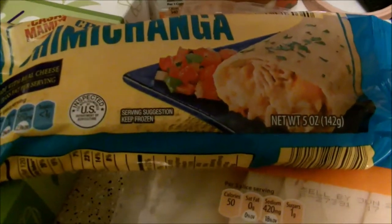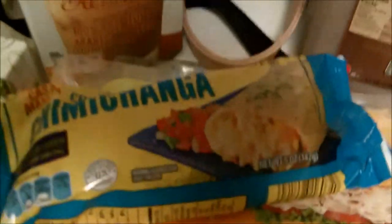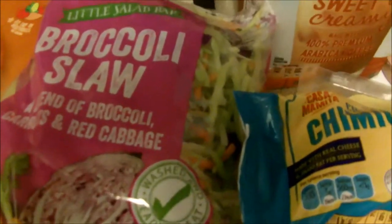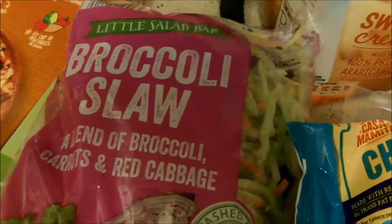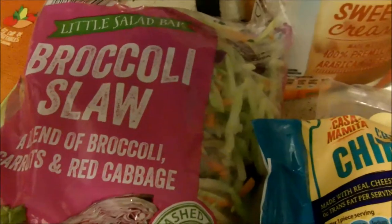I also got six chicken and cheese chimichangas for my boyfriend for lunches next week — they were super cheap, like 60-70 cents each. I also got a bag of broccoli slaw. I'm about to make a low-carb egg roll with some chicken instead of pork or shrimp. I'm going to do it with a little bit of teriyaki sauce and soy sauce, and that's basically it.